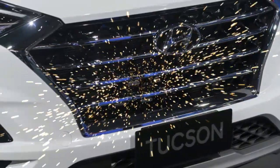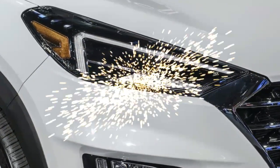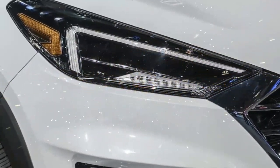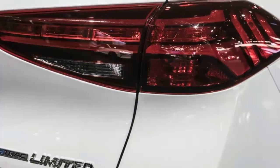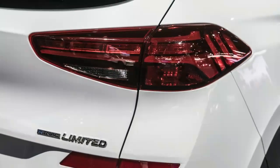Inside, the driver's seat is flexible in height, incline and depth. The passenger seat is adjustable in incline and depth. Rear seats fold 60-40, with fabric upholstery. The steering wheel can be adjusted in height and depth.